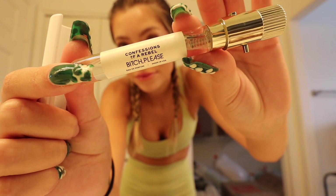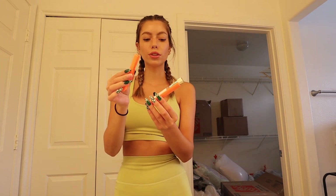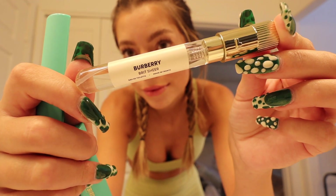Then you smell amazing. They have little vials filled with perfume. I'll show you all the scents I picked out this month. The first one is Confessions of a Rebel 'Bitch Please' — notes of black currant, jasmine, sandalwood, and skin musk. It's a going-out scent, kind of mysterious but still girly. Also, look at the cases — they're literally magnetic. We have Dolce & Gabbana Light Blue with notes of lemon, apple, cedar, bamboo, and musk — kind of like beach meets fruit farm. Then Burberry Brit Sheer with notes of yuzu, peach blossom, musk, and pineapple.